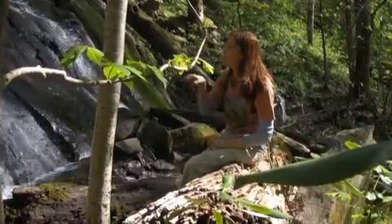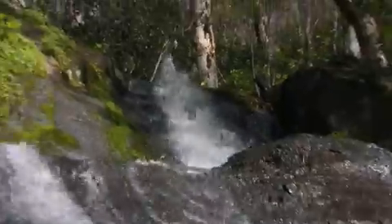So they weren't kidding when they said the side trail led up to the base of the falls. I feel like I'm sitting underneath Fern Branch Falls.